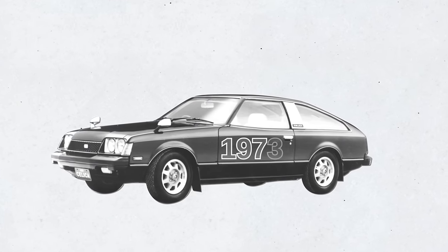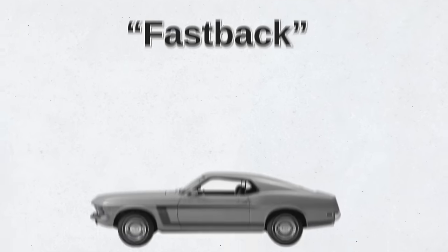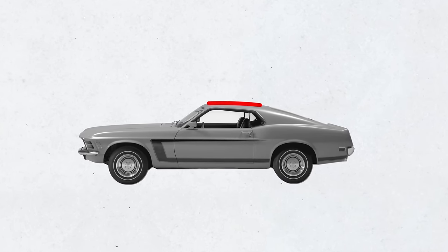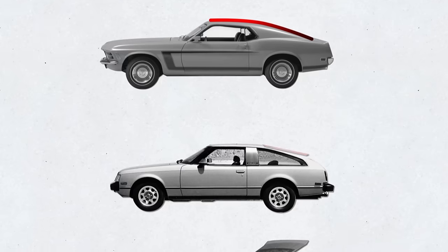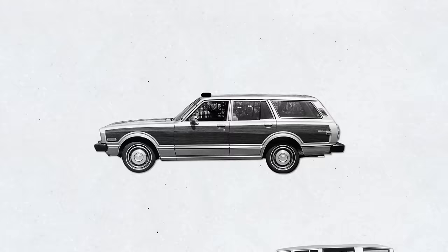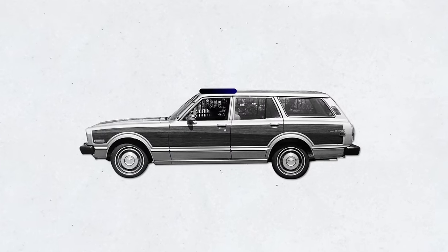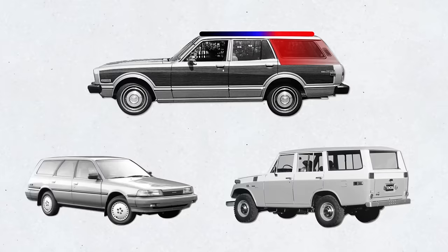The term liftback was first used by Toyota back in 1973 to describe the Toyota Celica liftback GT. There's also the term fastback, used to define a car with a continuous single slope from the roof to the tail. But fastback is not interchangeable with liftback — fastback refers to a car's shape, whereas liftback refers to a roof-hinged tailgate that lifts more upwards rather than rearwards. Yes, it is a complex mess. A station wagon is a sedan with a roof extended rearward over a passenger cargo area rather than a trunk.